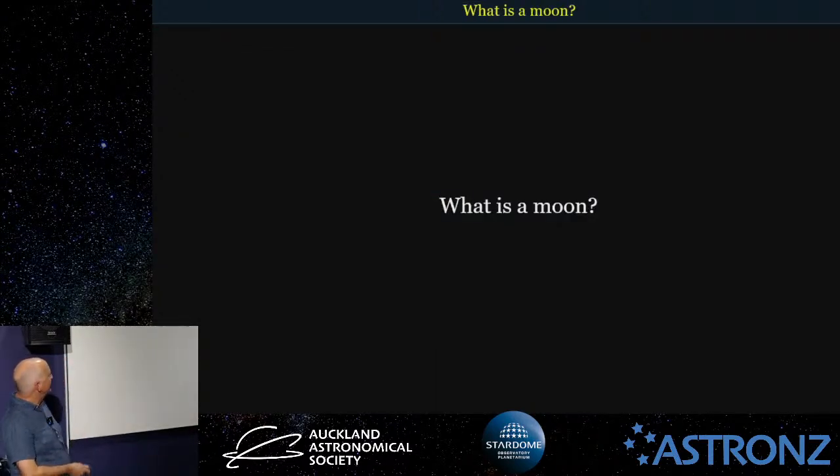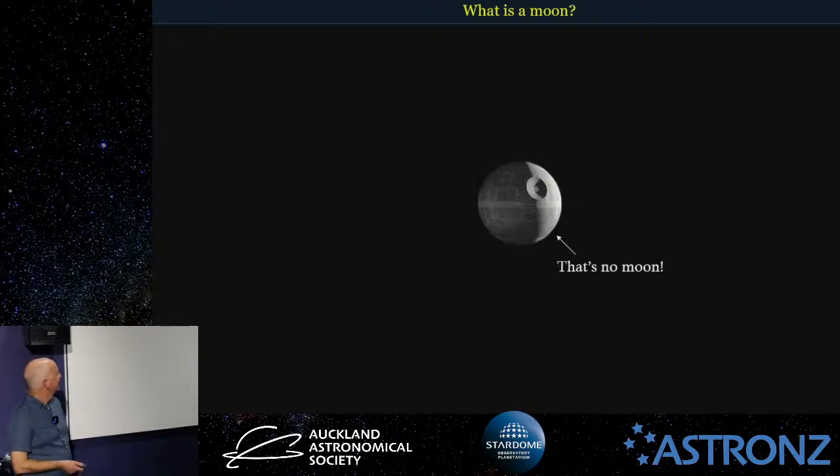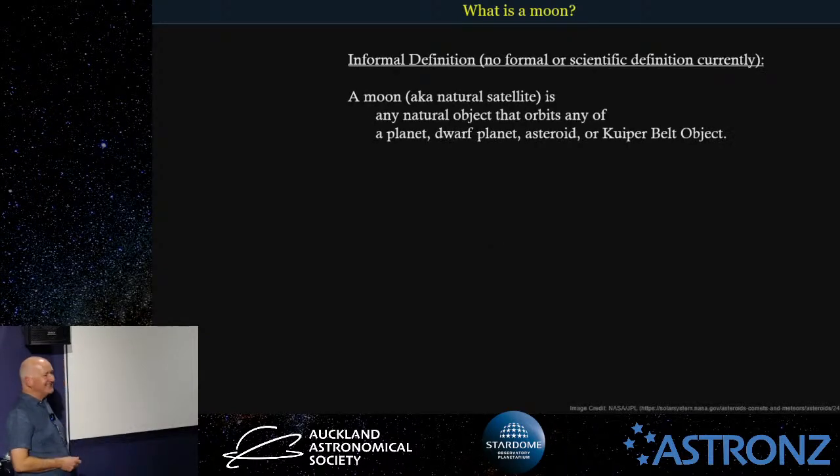So first question: what is a moon? There actually is no scientific or formal definition of a moon — it's up in the air pretty much at the moment. But generally it's also known as a natural satellite — any natural object that orbits a planet, a dwarf planet, an asteroid, or even a Kuiper Belt object.